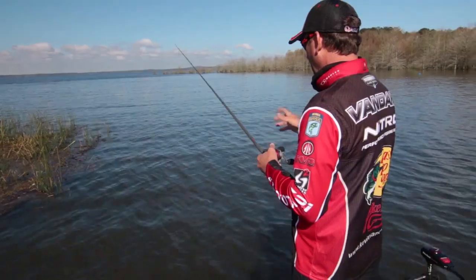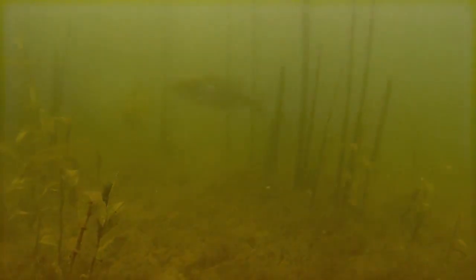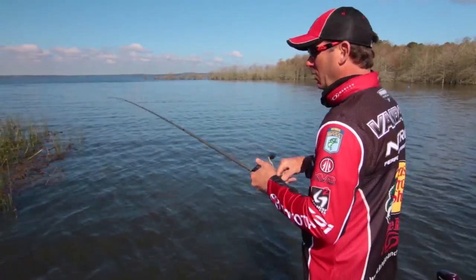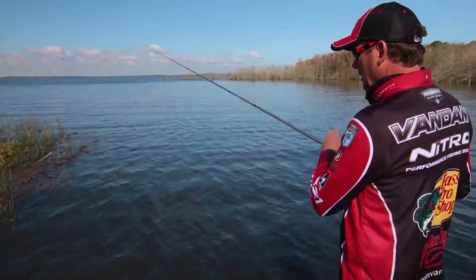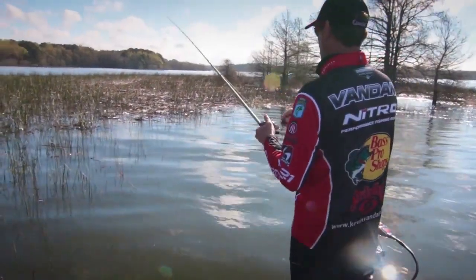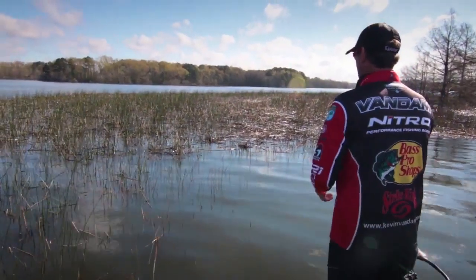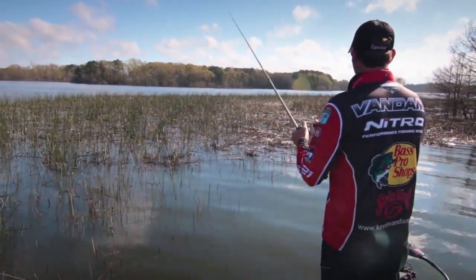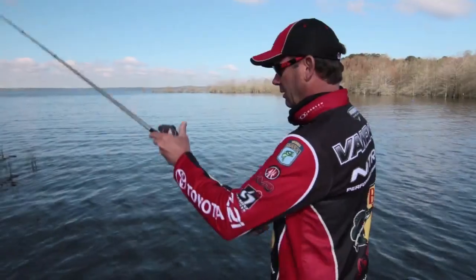The trick with this whole thing this time of year is to figure out if they're out on the edges in those scattered reeds, or if they're back underneath those mats. During the spawn, if they're spawning, they're going to be on the outside edge where there's light penetration. Then as soon as the females spawn, they love to get back underneath this stuff, so you could have a few fish on the edge and a bunch of them way back in there.